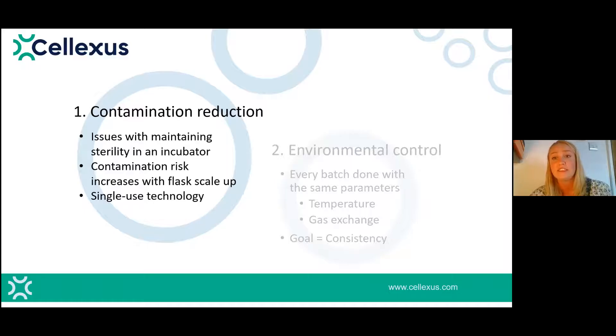First point: contamination reduction. The more times you repeat an action, the higher the chance of contamination, which leads to issues with scaling up. Storing flasks in incubators makes it really difficult to maintain sterility — you're constantly opening and closing the door, taking samples out, putting them back. And if one flask is contaminated, there's a good chance it's not the only one. As a response, single-use technology has gained widespread popularity in the bioprocessing world to combat these issues, and we wanted to provide a solution utilizing single-use technology.